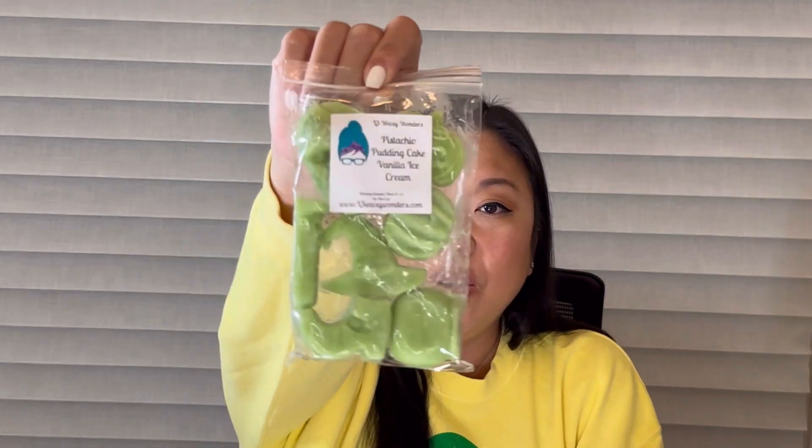Next we have a puppy pack in Winter Candy Apple and Sweater Weather. It's kind of like a toned-down winter candy apple — there's maybe marshmallow or something in the sweater weather, it's like a fresh take on winter candy apple, not bad, just different. Next up is Pistachio Pudding Cake and Vanilla Ice Cream in a puppy pack — so good! I love pistachio pudding cake, it's one of my favorite scent notes, and with the vanilla ice cream it gives it a little extra bakery. The pistachio is really strong so the vanilla tones it down a bit.